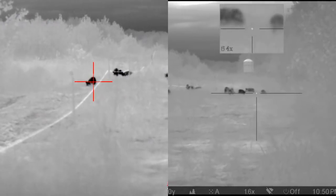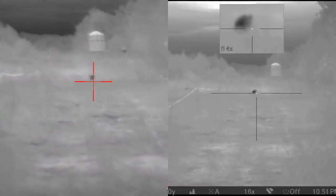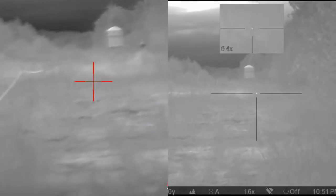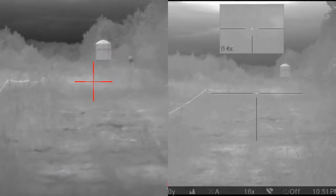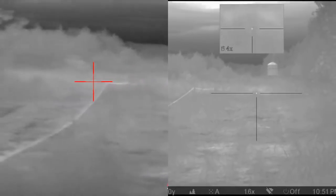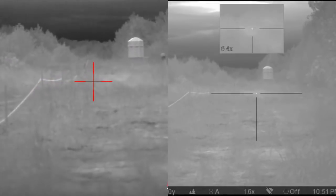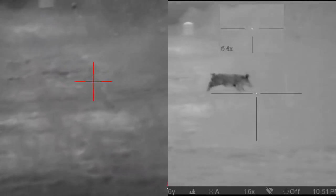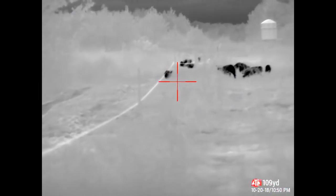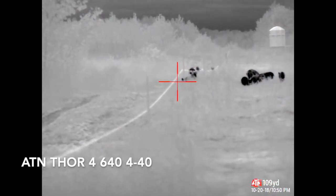Ready? One, two, three. I don't know if I hit anything. Yeah, I got one. There's another one. I gotta wait for one to get on the left side of the fence.